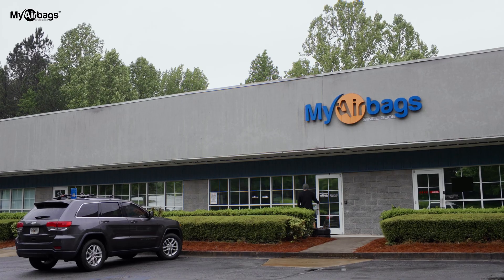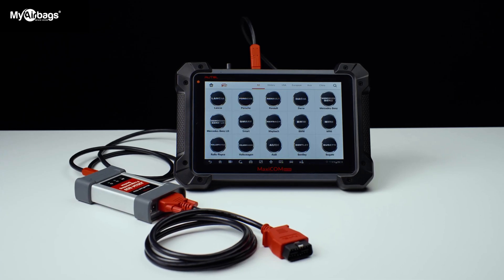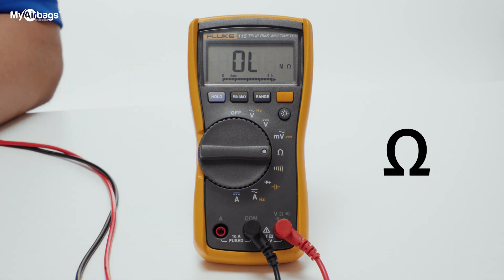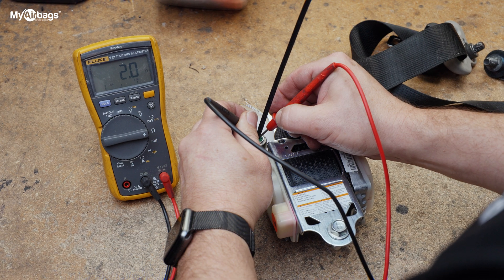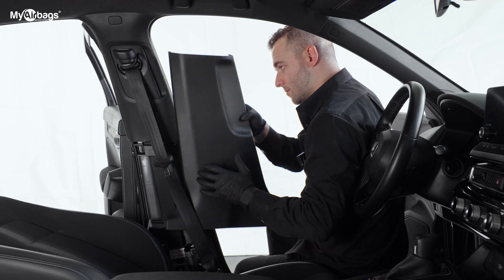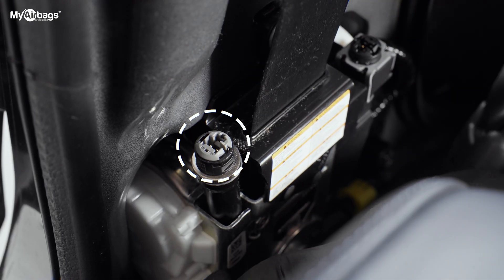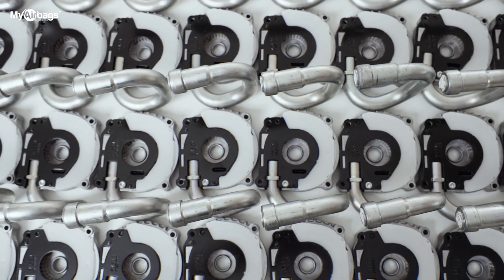If the seatbelt is bad, it could also be rebuilt by My Airbags to save you money and time looking for a replacement. If you don't have a scanner to scan for codes, you can use a multimeter to see if you get an ohm reading between two to three ohms. If you do get a reading between two to three ohms, the seatbelt pretensioner sensor is good and you will not get a fault code. However, if you get a different reading or no reading at all, then the seatbelt pretensioner sensor is bad and the seatbelt needs to be replaced or rebuilt by My Airbags.